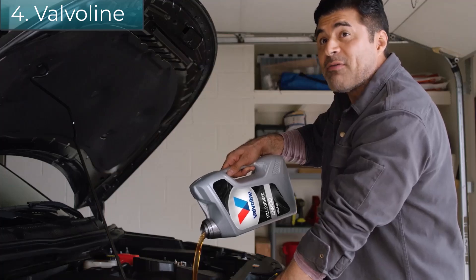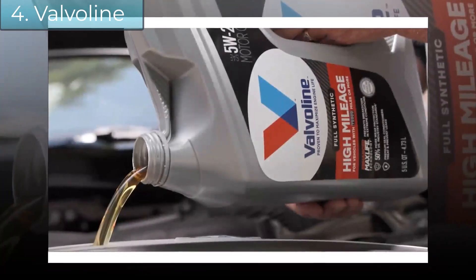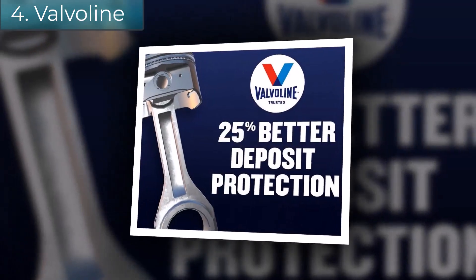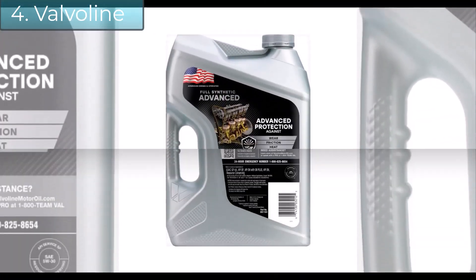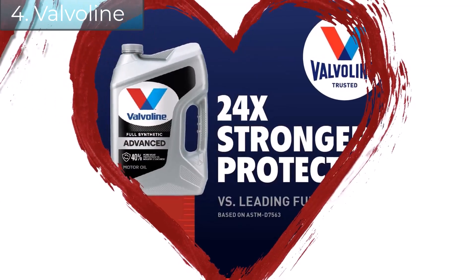Valvoline Full Synthetic High Mileage Motor Oil with enhanced MaxLife Technology is formulated to address issues with oil consumption, leaks, wear, heat, and reduced horsepower in engines with 75,000 miles or more. Valvoline's quality detergents and additives provide optimal protection, while seal conditioners help treat and prevent leaks in aging engines.